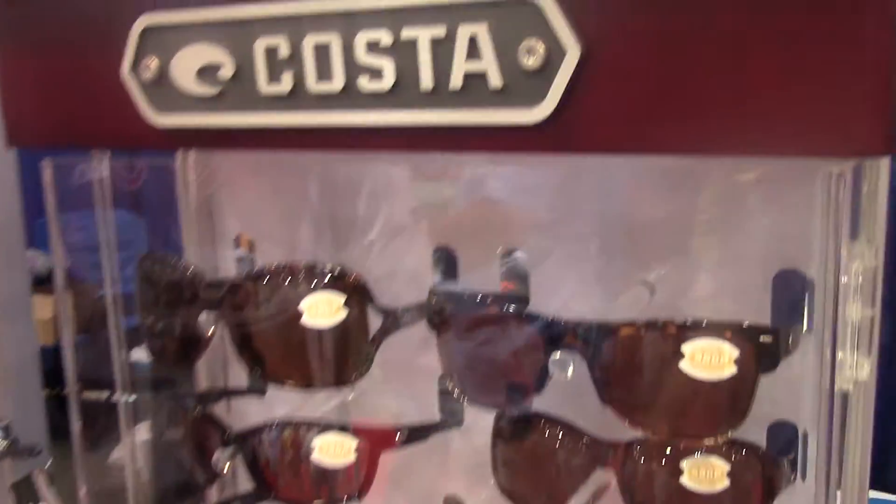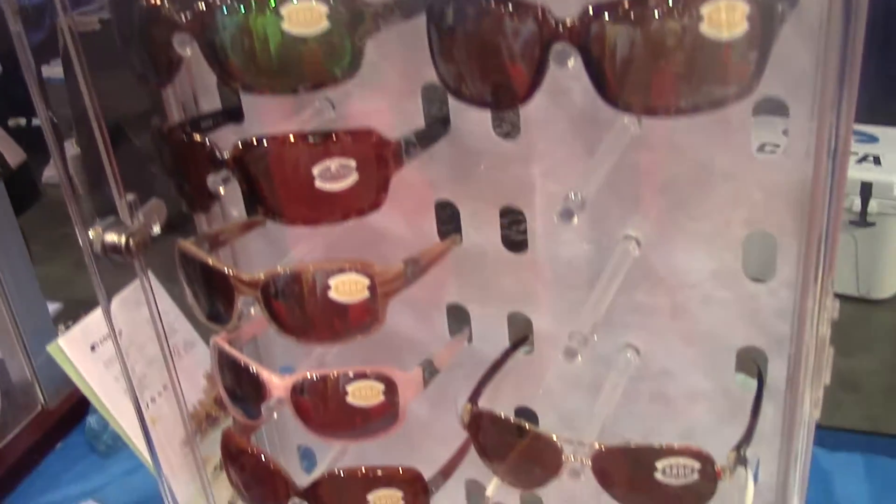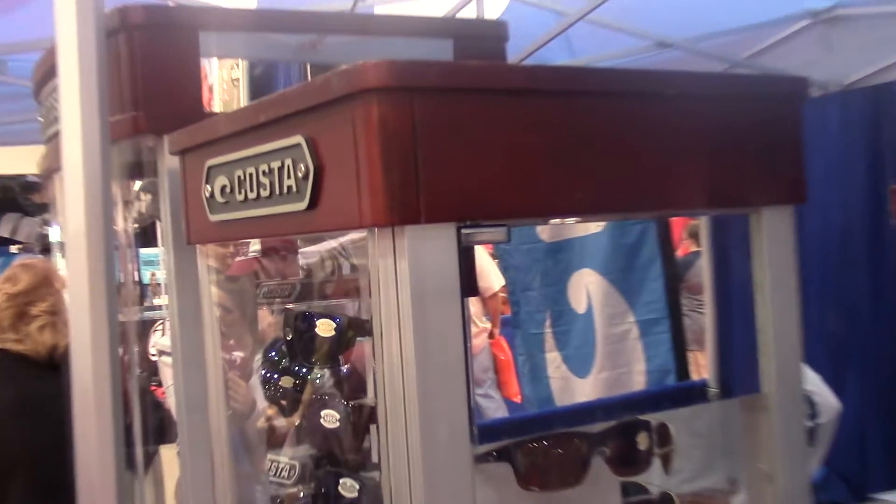Does the 580 lens come in all of the different frames that you guys offer? Yes, they come in every single frame that we offer. All of our glasses are 100% polarized, so you get that along with our technology, which has made it scientifically proven to be the clearest lenses on the planet.